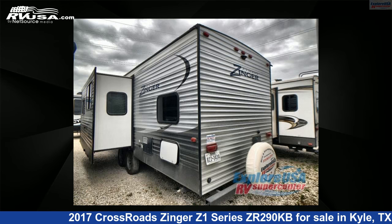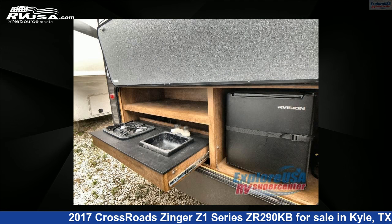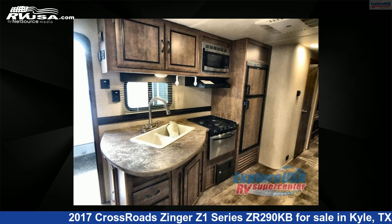This used Crossroads is 33 feet 0 inches in length and features one slide-out, sleeps nine, and 51 gallons fresh water capacity. The floor plan layout of this travel trailer features bunkhouse, front bedroom, and U-shaped dinette.